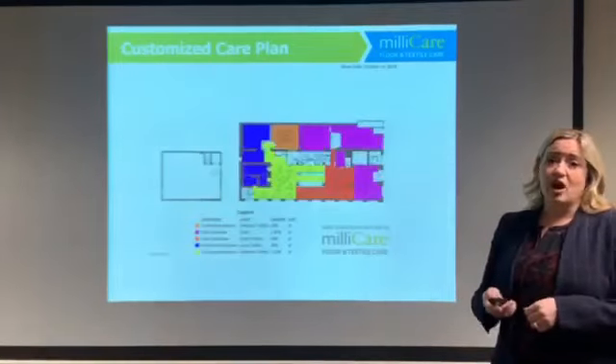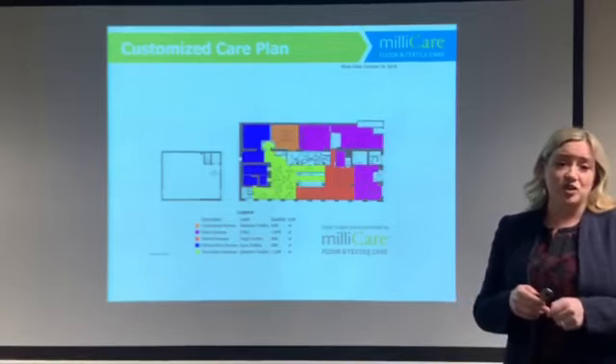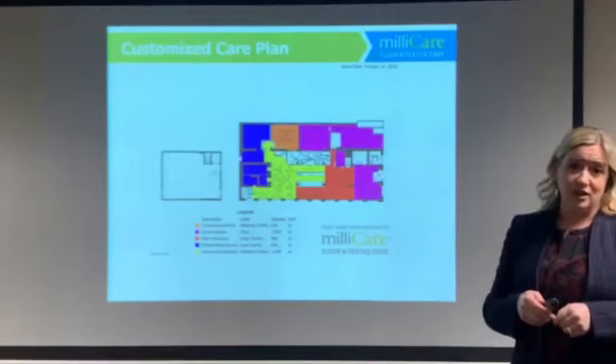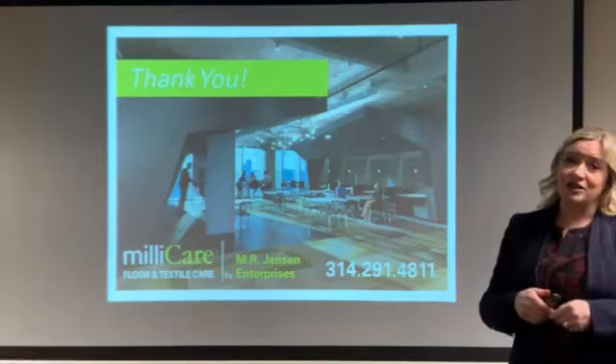With Millicare, not only will you get cleaner carpets, but you will get real solutions from certified professionals who will discuss your floor care needs and create a customized care plan specific for your facility. We are ready to onboard new clients today. Give me a call and let's schedule a visit.